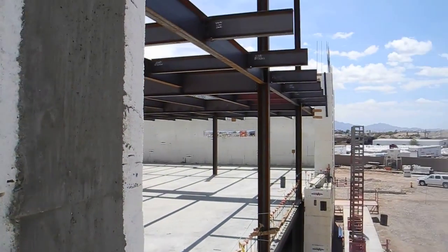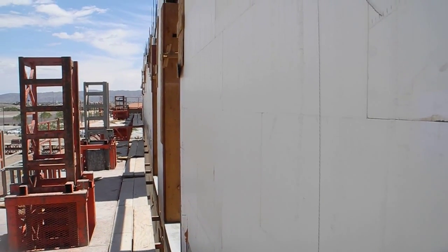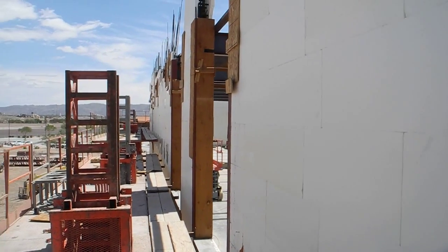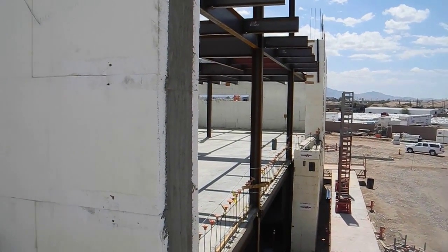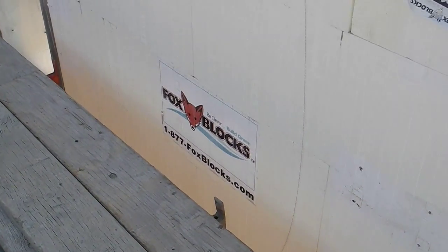This creates a reservoir envelope with continuous insulation, driving down the HVAC loads tremendously. So kudos to the City of Phoenix and the design team for another public works project being done by Fox Blocks.